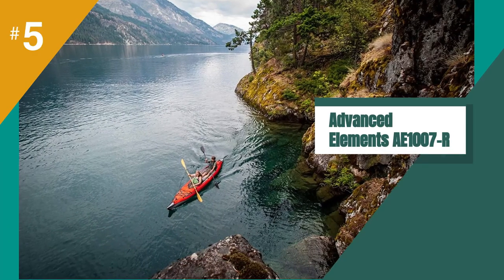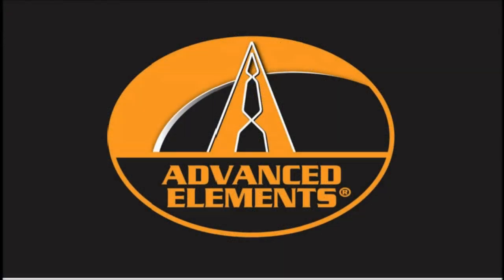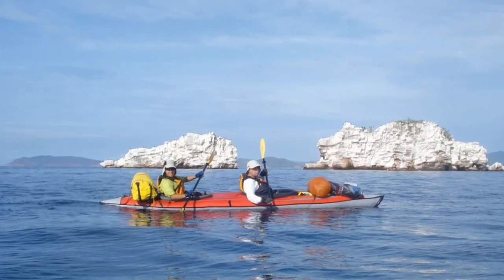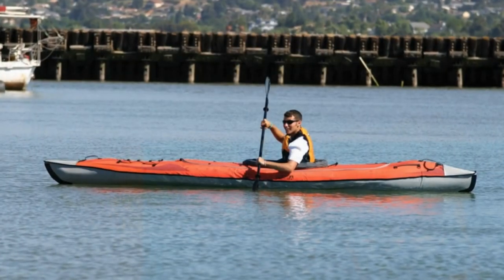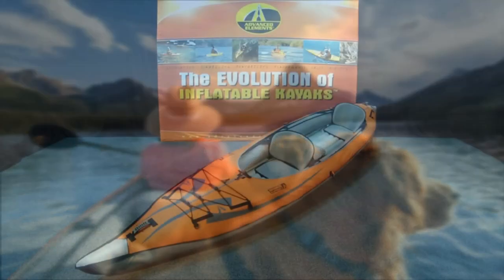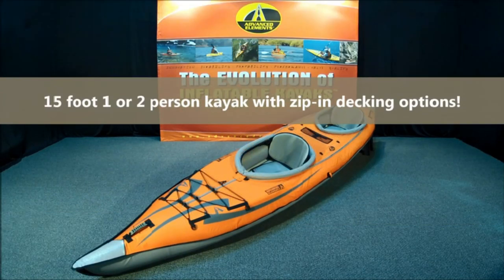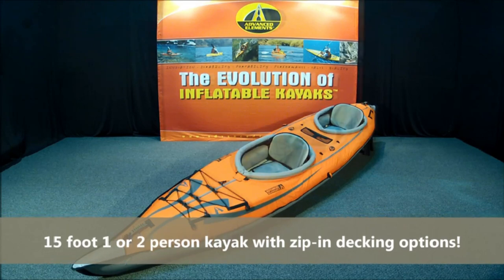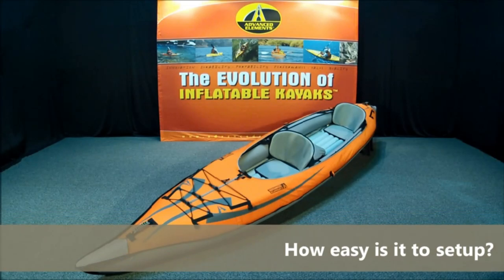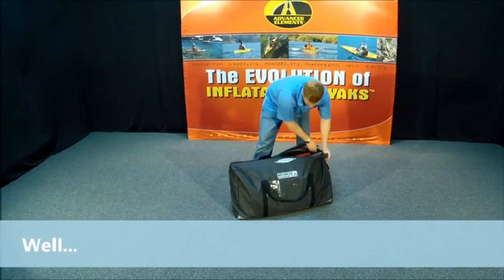The fifth product on our list is the Advanced Elements AE-1000 and 7R Advanced Frame Convertible Inflatable Kayak. The Advanced Frame Tandem Inflatable Kayak is a popular choice for kayakers who are looking for a portable touring kayak for day trips or even expeditions. This kayak is made of high-quality PVC tarpaulin and is compatible with the backbone flooring accessory and drop-stitch flooring upgrade for rigid high-pressure floors. It's portable and easy to set up after the first time, and it provides kayakers with a reliable level of stability and maneuverability compared to many other similar boats.